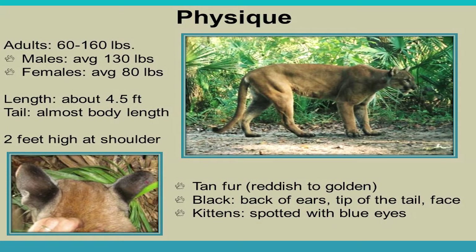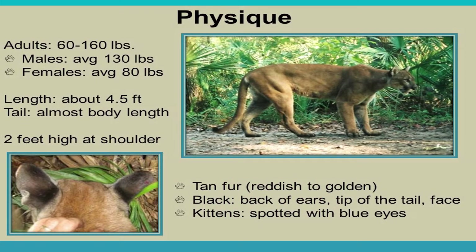The average adult panther weighs 60 to 160 pounds. Males average about 130 pounds — I brought a male specimen today who was unfortunately hit by a car; he was about 155 pounds. Females average about 80 pounds. Panthers are about four and a half feet long, with a tail almost as long as their body, and stand about two and a half feet high. Their fur ranges from reddish tan to golden tan, and they have black markings on the back of their ears and tip of the tail.